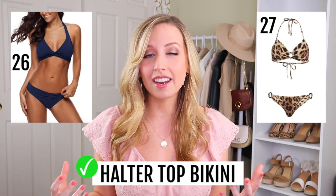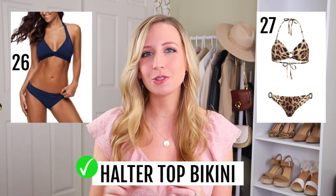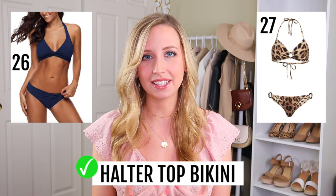A good basic option is just a really nice halter bikini — I honestly think they look good on anyone. And if you can find one with a tiny bit of interest like a twist or something, that always helps. Pair it with some low rise bottoms and you're all set.